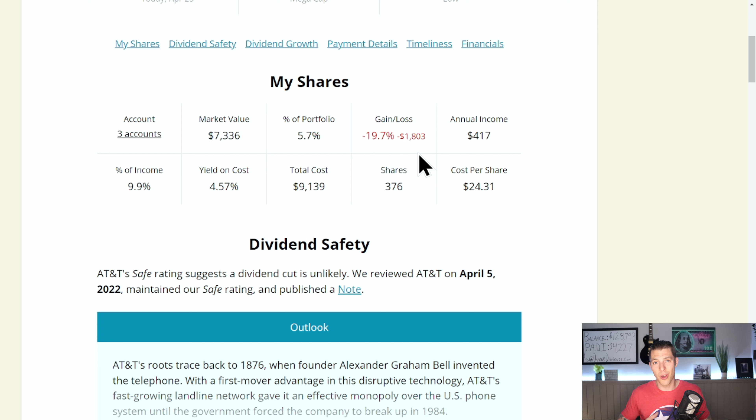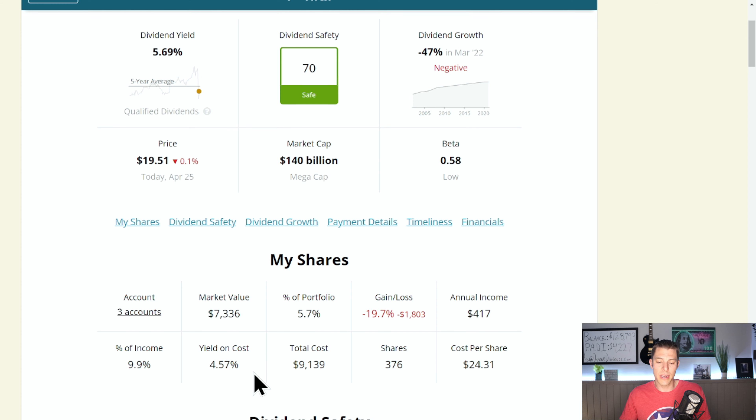I'm in this for the long run, for the long game. Yes, I'm down 19.7% — that's not comfortable. But we're learning, we're living, we're going forward, and I'm sticking with AT&T. I think they're going to be able to pay that dividend consistently and start growing it once again. Our yield on cost is 4.57%, while the current yield is 5.69%, so if we buy here, we can start increasing our dividend yield on cost. Net debt to capital is about 51%, edging a little bit high for telecoms, but the payout ratio is at 63%.